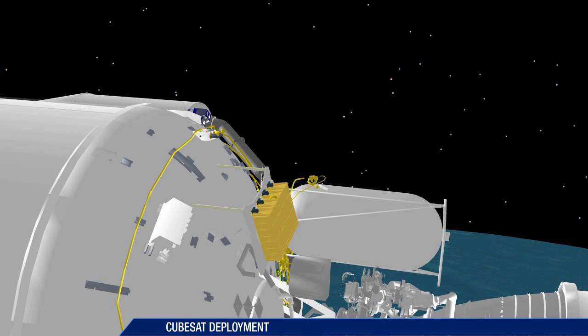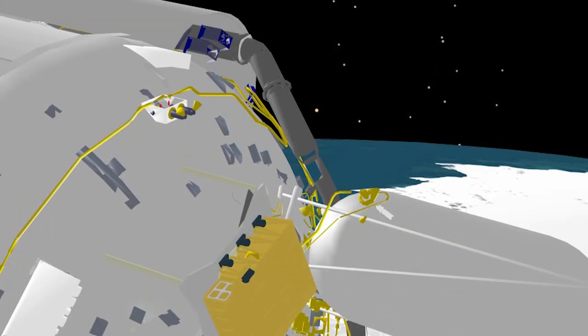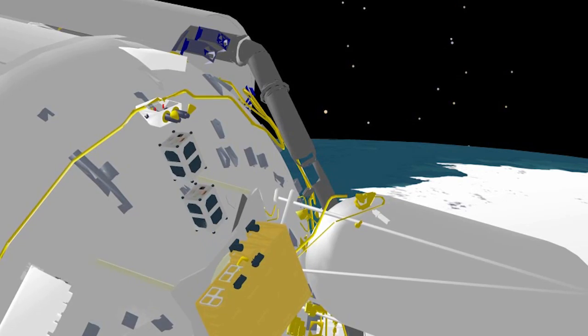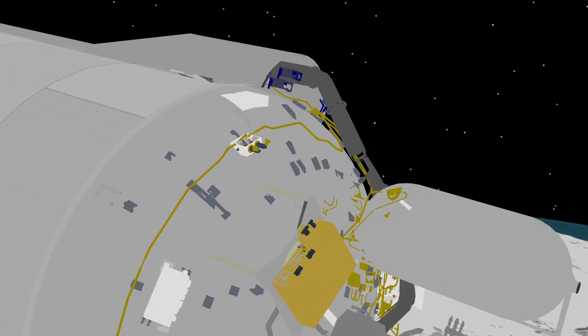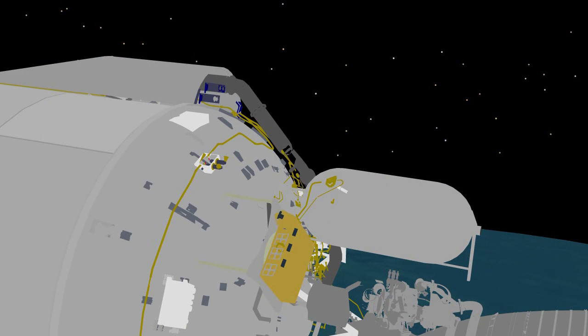At 2 hours 12 minutes, the first of four CubeSat deployments begins. The second deployment occurs at 2 hours 15 minutes, followed by the third at 2 hours 22 minutes, and the final deployment at 2 hours 25 minutes.